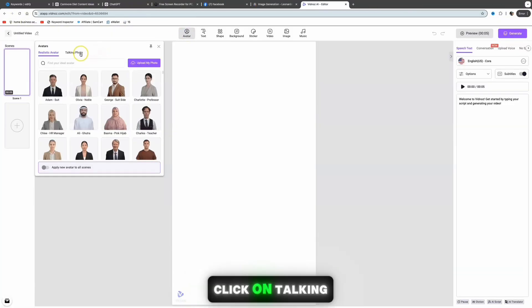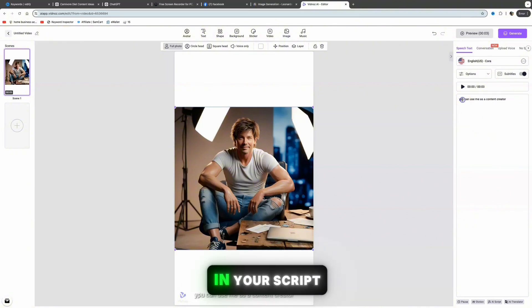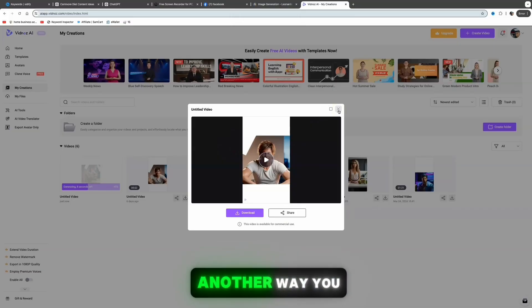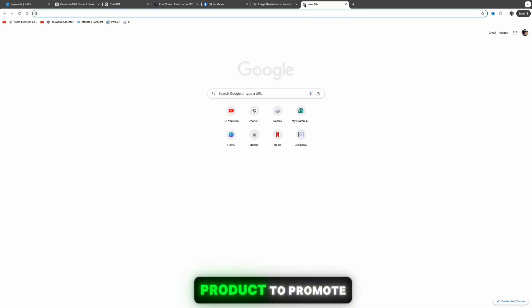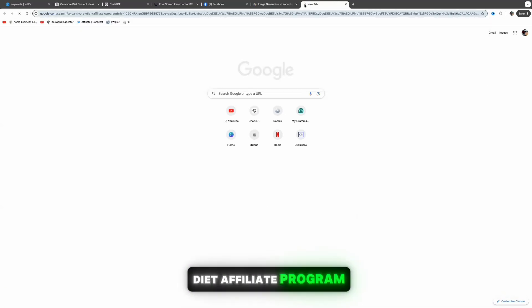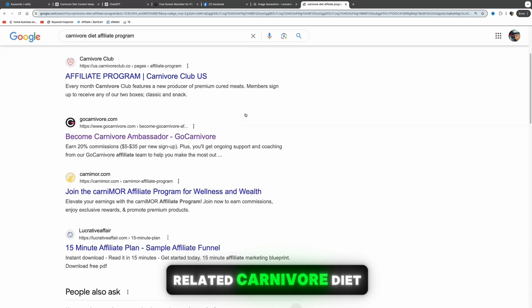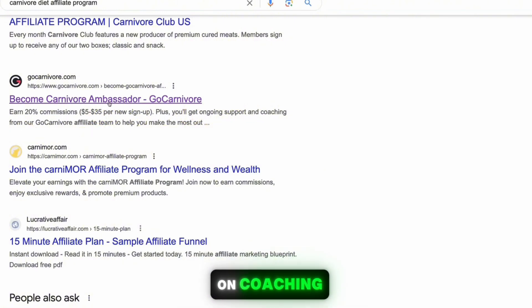In Vidnoz, click 'Create Free Video Now,' click 'Create Video,' click 'Start Blank,' click 'Avatar,' then 'Talking Photo,' and upload your photo. On the right-hand side, paste your script into the text box, click 'Generate,' and it will produce a talking avatar video. Once you've used ChatGPT for content ideas and AI tools to create the content, the next step is to find an affiliate program. After extensive research, I found the best affiliate program for the carnivore diet niche is GoCarnivore.com — you can earn 20% in commissions and $5 up to $35 per new sign-up.